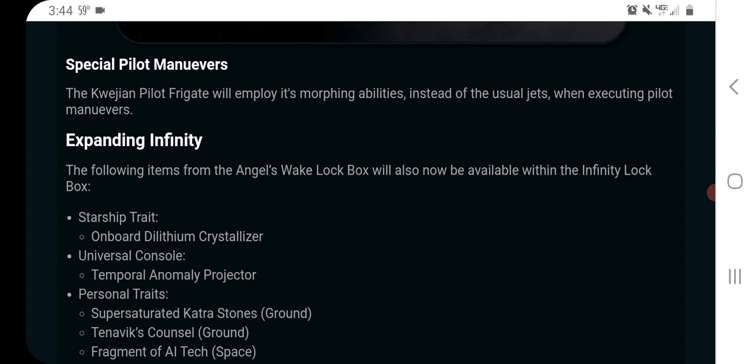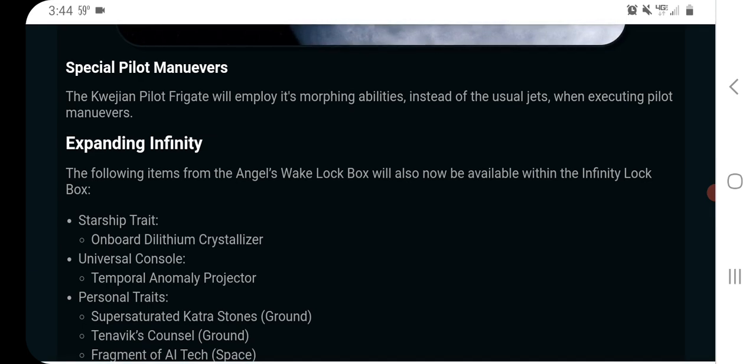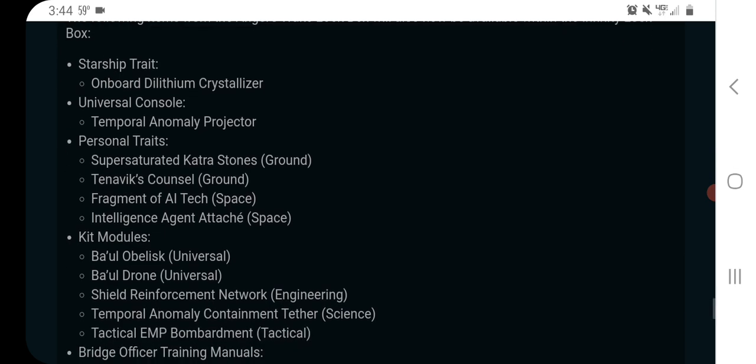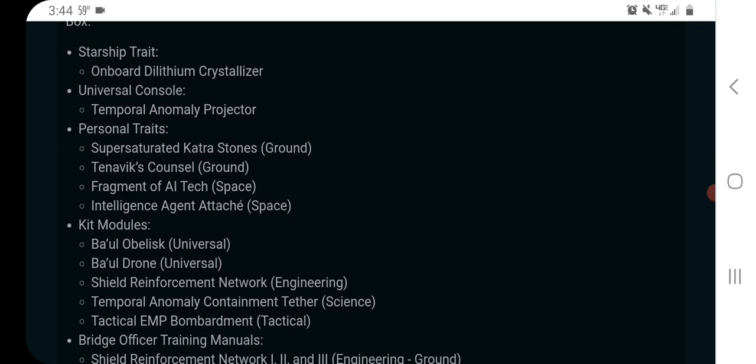It has unique pilot maneuvers: the Quagelion Pilot Frigate will employ its morphing abilities instead of the usual jets when executing pilot maneuvers — so that's very cool. In addition to adding this to the Infinity Box, they're also going to be adding a lot of the stuff from the Angel's Wake box that had not been added previously.